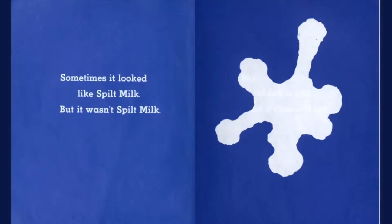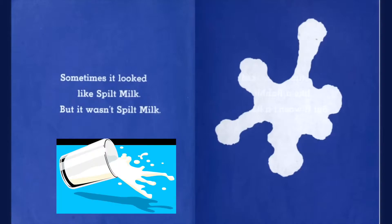Sometimes it looked like spilt milk, but it wasn't spilt milk. Then what is it?